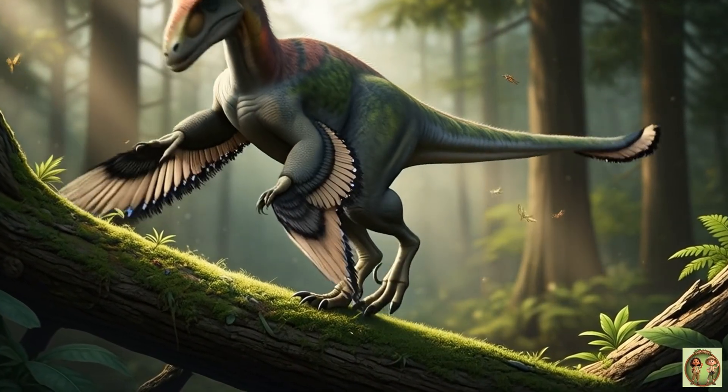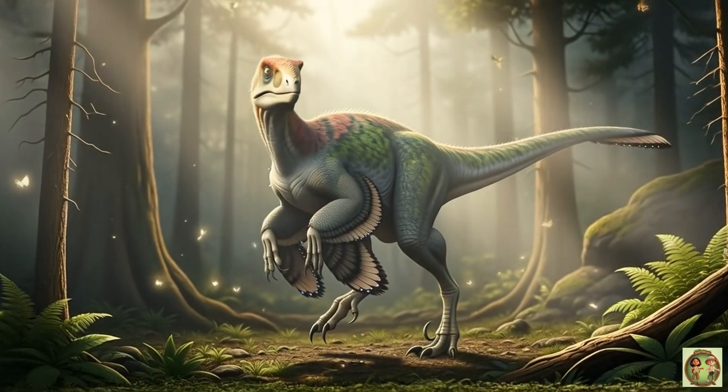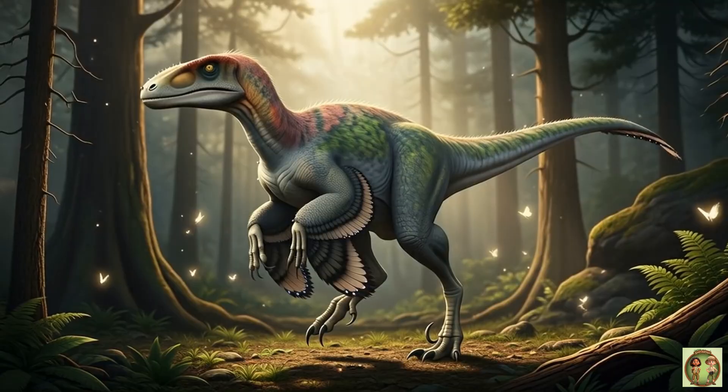Its long, stiff tail helped it balance perfectly, just like a tightrope walker! Steady as a dino!